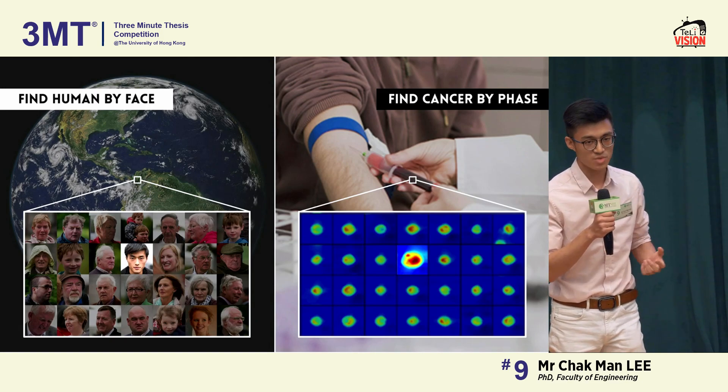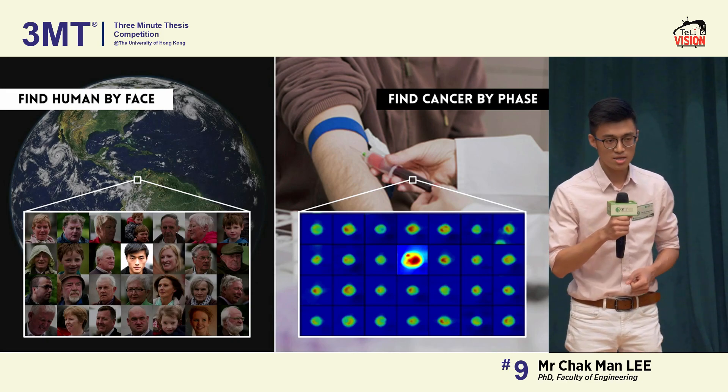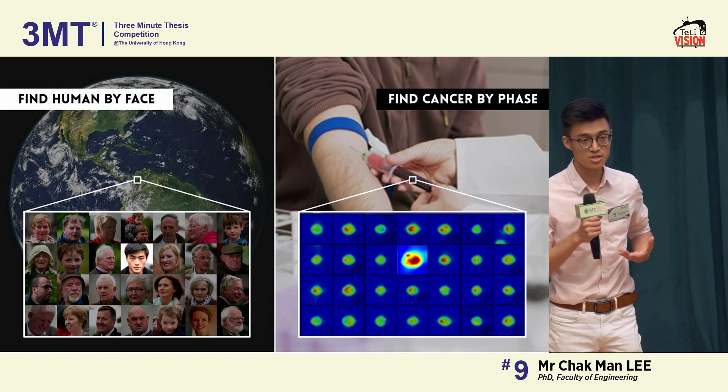So that motivates me to find another approach that is cost-effective. Names are not the only thing for human recognition — just like now, you look at my face, not my name badge, to recognize me.